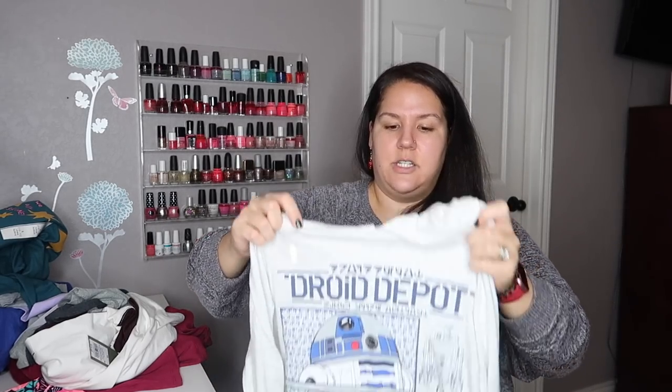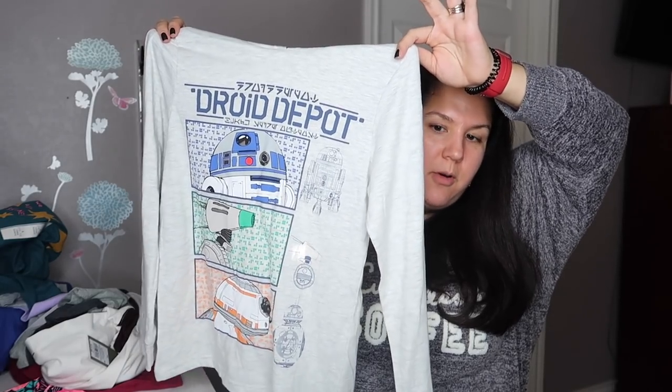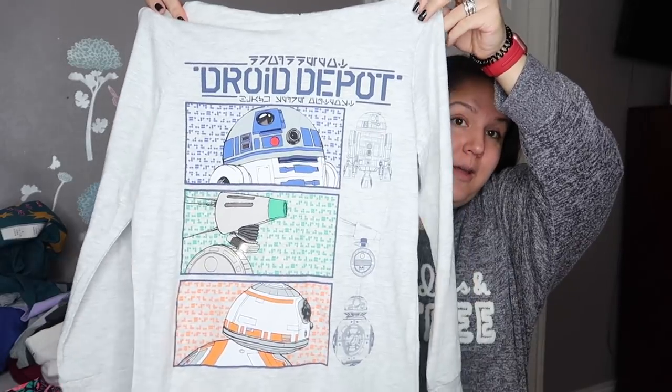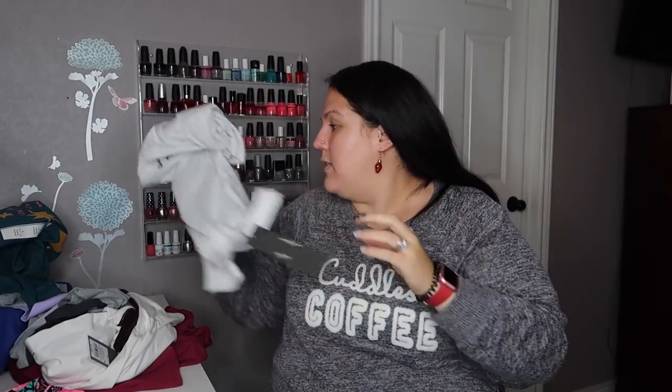The last thing I got for her was on clearance for $3.89. It's kind of like a long sleeve t-shirt but it has Star Wars robots on it - I'm literally drawing a blank on the names, I've seen the movies but can't remember. It has some writing down the bottom and it has a hood. She loves things with hoods, so that's right up her alley.